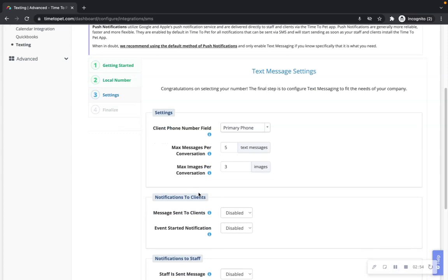Notifications to clients — Message sent to clients: when enabled, any messages sent to your clients in Time2Pet will also be sent via text message. You can adjust the default message delivery setting for individual clients in the client numbers section. Event started notification: when enabled, we will send a message to your client informing them when a visit is started.